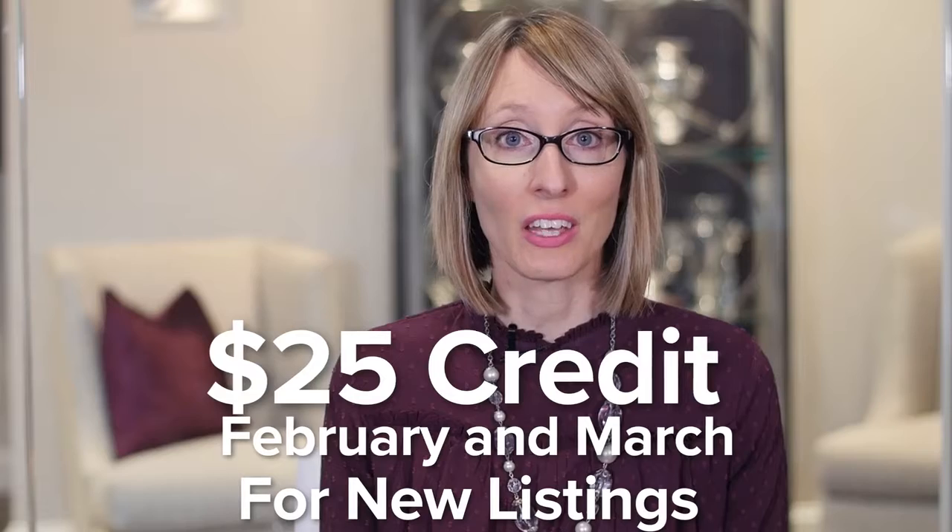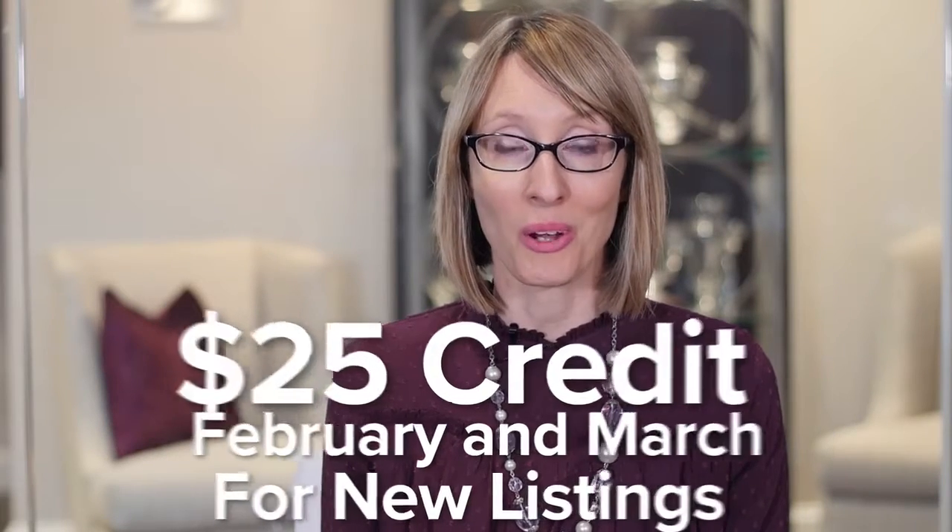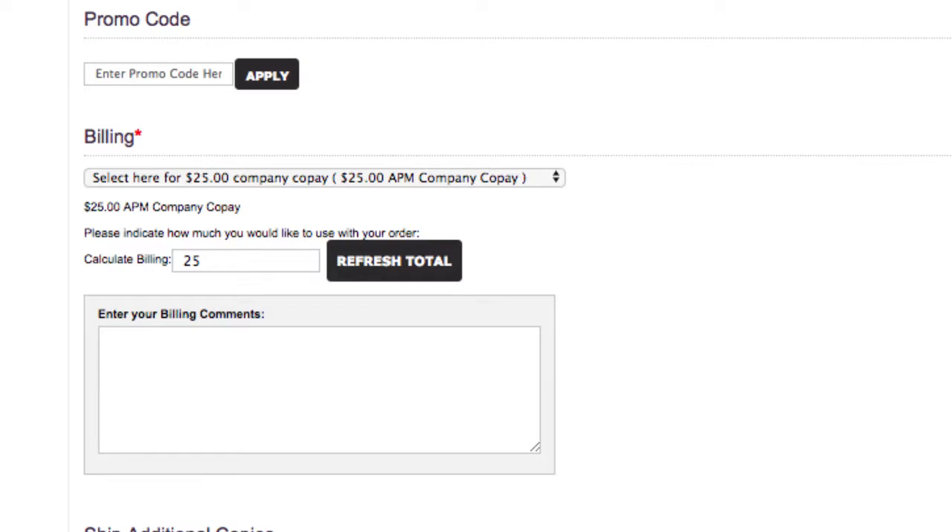As Dan Forsman shared, we will provide a $25 credit for each APM postcard order placed in February and March. This amount will be automatically applied when you check out with any order over $50.